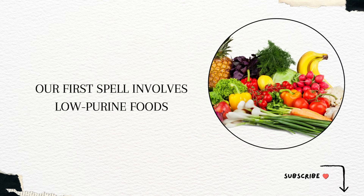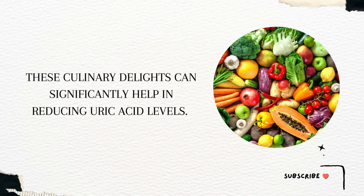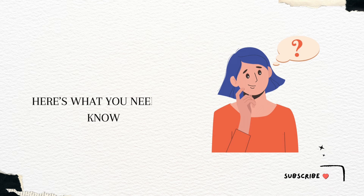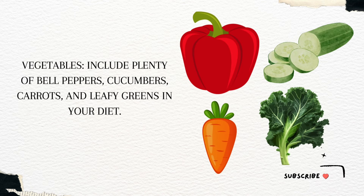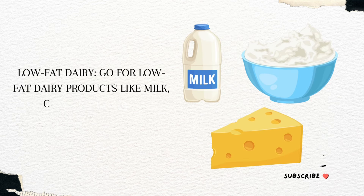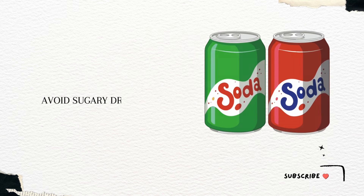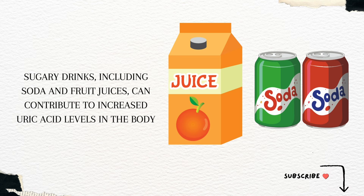Our first remedy involves low-purine foods. These culinary choices can significantly help in reducing uric acid levels. Fruits: most fruits are low in purines and can be consumed freely. Vegetables: include plenty of bell peppers, cucumbers, carrots, and leafy greens in your diet. Low-fat dairy: go for low-fat dairy products like milk, curd, and cheese. Avoid sugary drinks, including soda and fruit juices, as they can contribute to increased uric acid levels in the body.